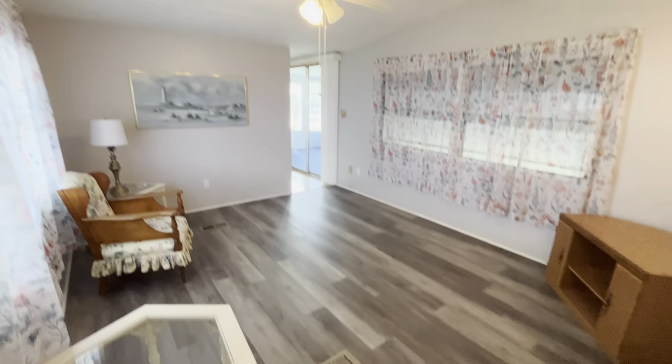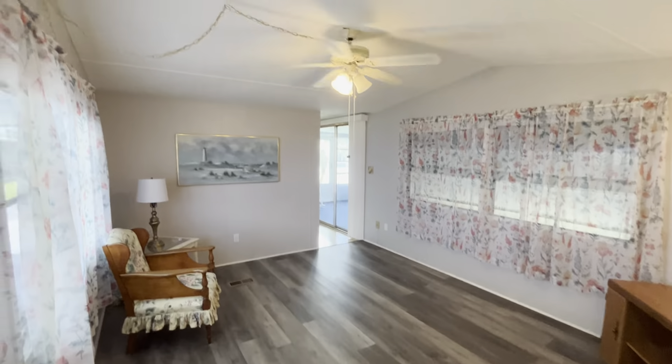Here is bedroom two, and it's pretty tiny, but you could probably fit a twin bed in here. There's a little vanity over here and a closet. The flooring was redone — it feels really sturdy to walk on, so I'm assuming the subfloors were done as well.